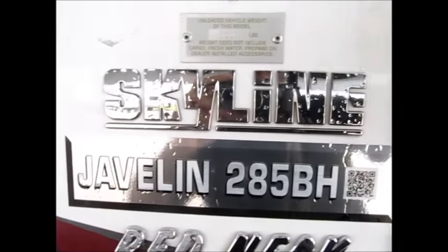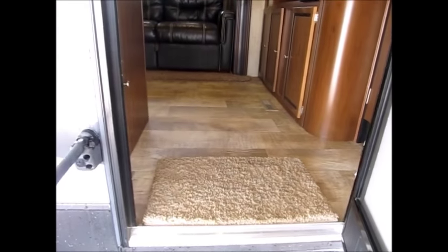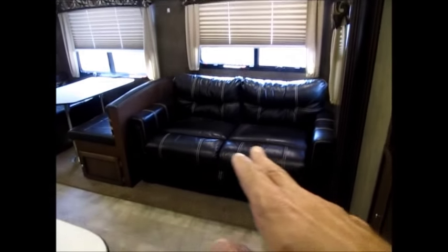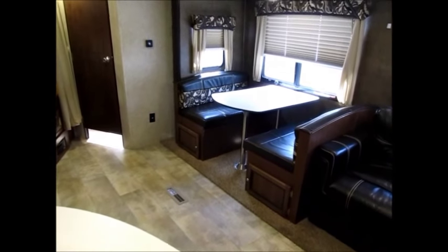As we go inside, again it's a 2015 Javelin 285BH and this camper has some really neat features that I'm going to make sure I show you as we go through. For one, you have a nice large entrance and a big Sansui — that's about a 44-inch television — with a nice entertainment stand. In your super slide you have a nice leather sofa that's a tri-fold sofa bed, and you have a booth dinette that also goes down and makes a bed.